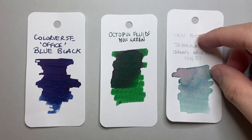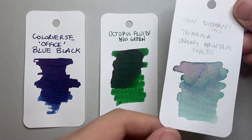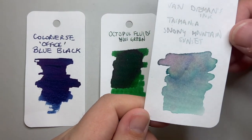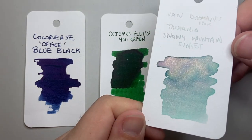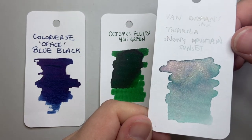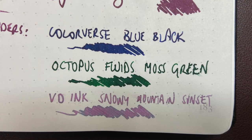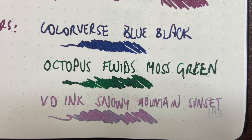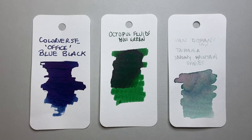The last runner-up is a little bit different. It is Van Diemen's Ink, Tasmania Snowy Mountain Sunset. Just because of the sheer beauty of that color range — from a sort of teal, aqua, light blue, gray kind of range, right through to darker teals, and even a sheen of pink with a beautiful light gold, very fine shimmer. It looks beautiful. So these were three runner-ups, three beautiful inks that I also looked at in 2022.